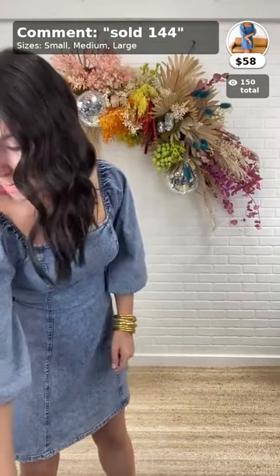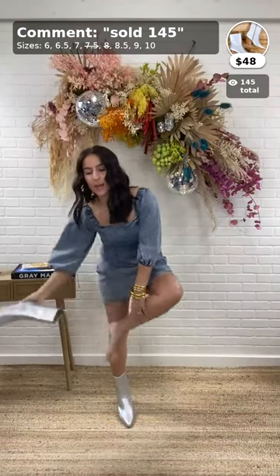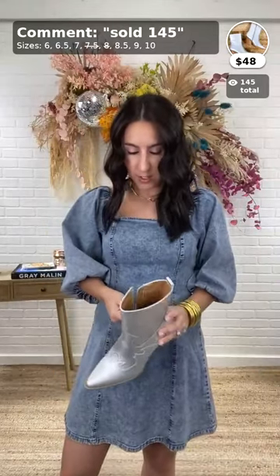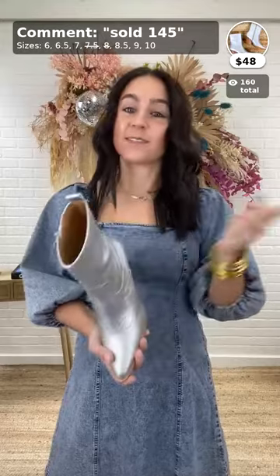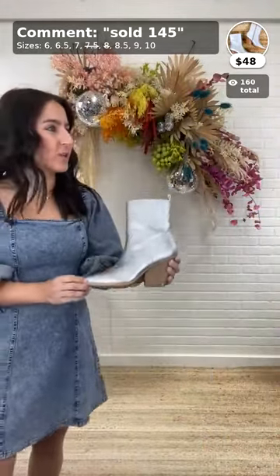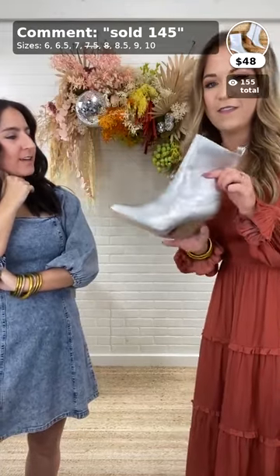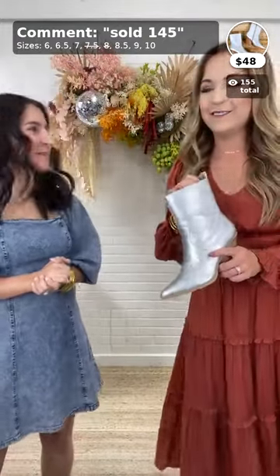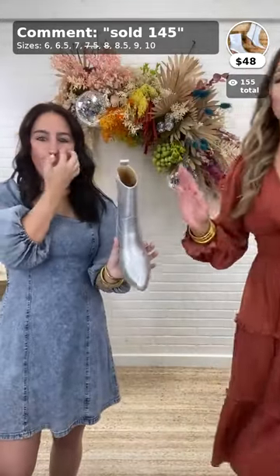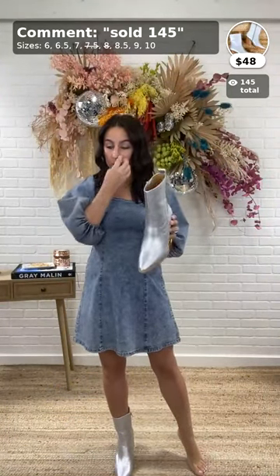My boots today are the Ramy Silver Western Boot, $48, item 145, comes in sizes six through ten. Looks like we might be out of seven and a half already. Emily says these are her favorite shoes we've ever carried — she bought them for herself. She went to the Morgan Wallen concert. I'm obsessed with them. For $48, that's incredible for a cute little trendy boot, and they are comfortable. I'm typically a five and a half; I could do a six in this.